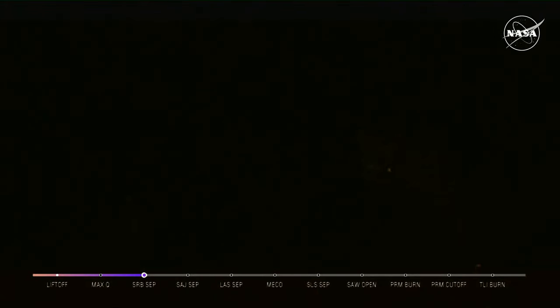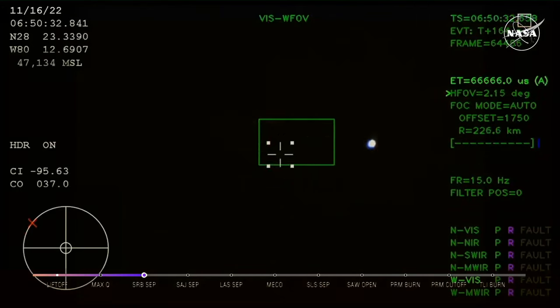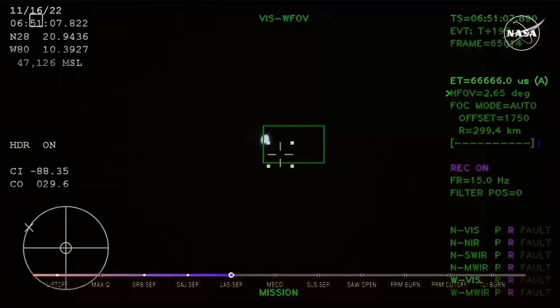Two minutes and 36 seconds into the flight. Hearing nominal calls here in Mission Control Houston — we've still got four good engines on the core stage. Next up, we'll be looking for the service module fairing to separate — three 15-by-15-foot fairing panels providing structural support and protecting the service module. Those will separate at about 3 minutes and 11 seconds into flight. We just had confirmation that the service module fairing has separated, and that the launch abort system pyros have fired, separating those from Orion as well.